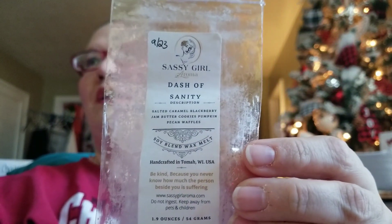I finished this off in my bedroom — a brick bar of Dash of Sanity. This is salted caramel, blackberry jam, butter cookies, and pumpkin pecan waffles. I think the most prominent note for me was the salted caramel. I had a really hard time smelling the blackberry jam and butter cookies — I would have liked more of those. I'm still on the quest to find a caramel I really enjoy. I enjoyed it, but I'm not sure I'd get it again. However, I would definitely get something featuring blackberry jam butter cookies because that one is amazing.